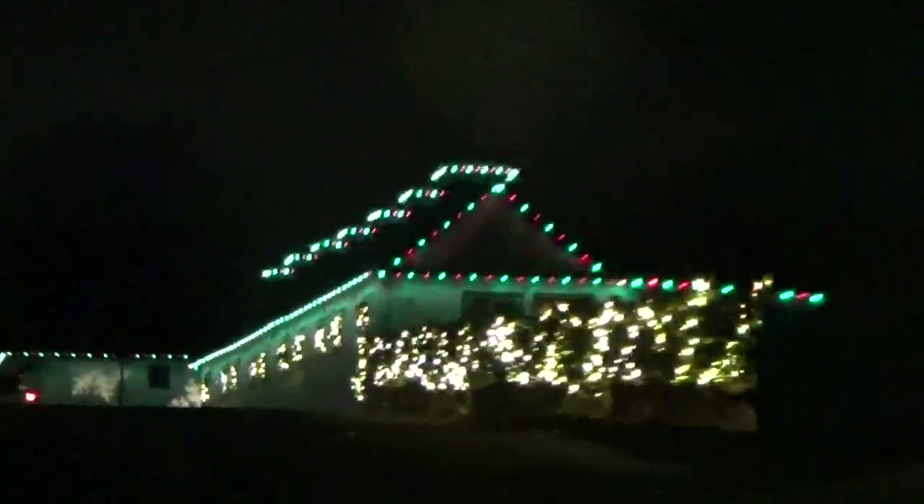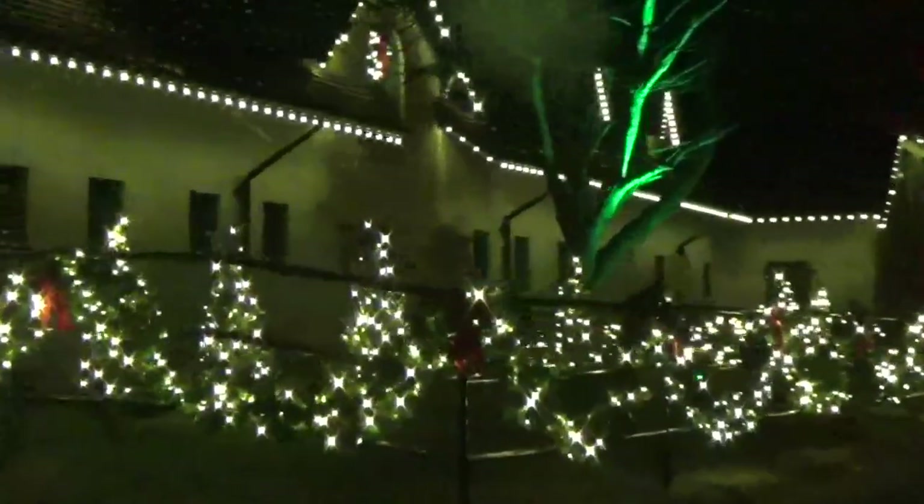Now we're coming up on a building. I like all the different wreaths hanging off the building. Some snowflakes. I like all the garland. That's really pretty.